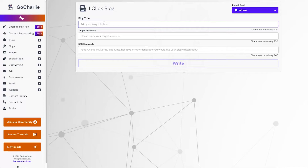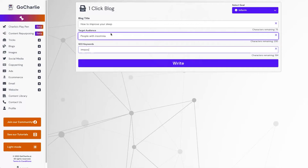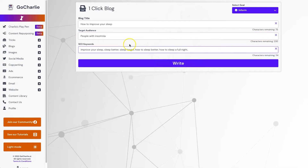Let's go ahead and start an article — I'll do something generic just so you can see how it works. I'll put in the blog title 'How to Improve Your Sleep', target audience: people with insomnia, and keywords: 'improve your sleep', 'sleep better', 'sleep longer', 'how to sleep better', and 'how to sleep a full night'. Keep in mind, the more keywords you put in the better — I'd say no more than six but at least three for context.